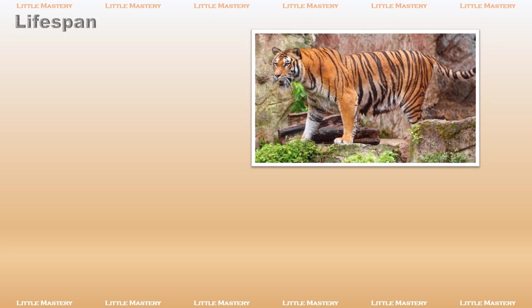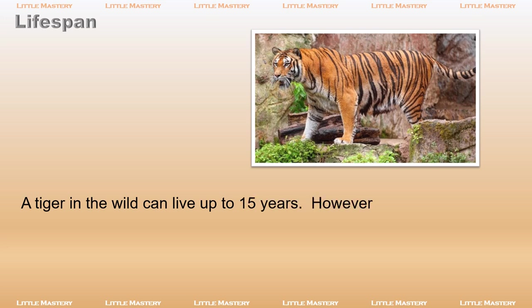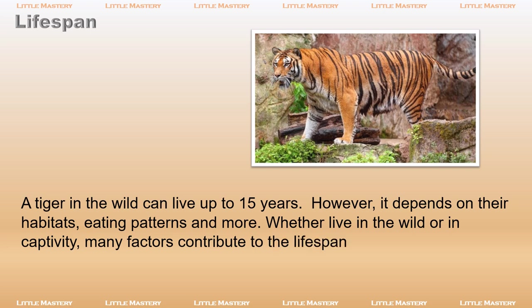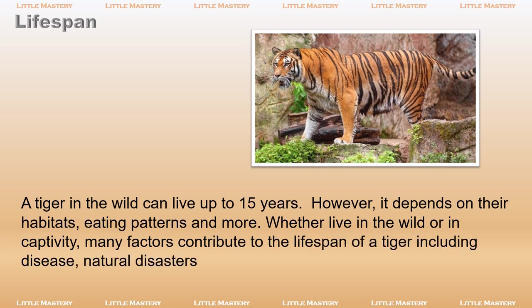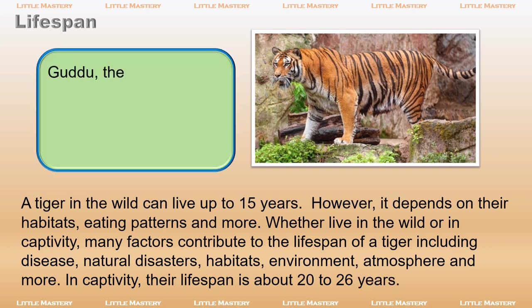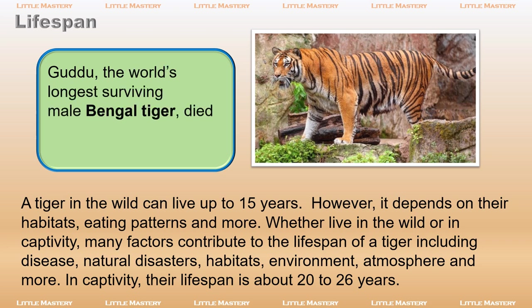A tiger in the wild can live up to 15 years. However, it depends on their habitats, eating patterns, and more. Whether living in the wild or in captivity, many factors contribute to the lifespan of a tiger including disease, natural disasters, habitats, environment, and atmosphere. In captivity, their lifespan is about 20 to 26 years. Guddu, the world's longest surviving male Bengal tiger, died in Kanpur Zoo in India at the age of 26.